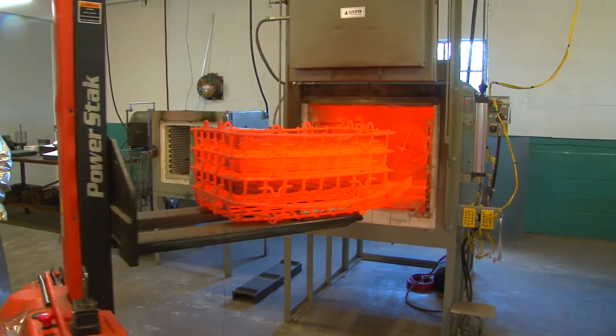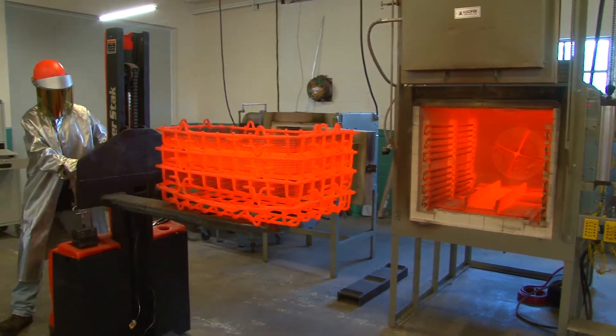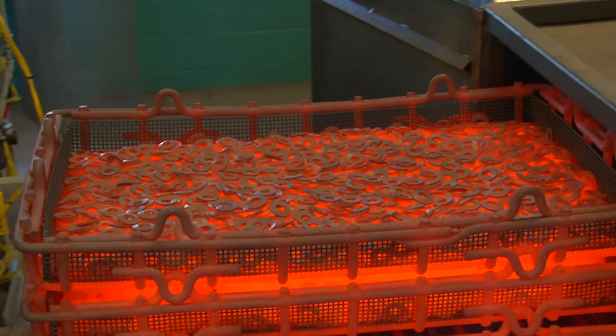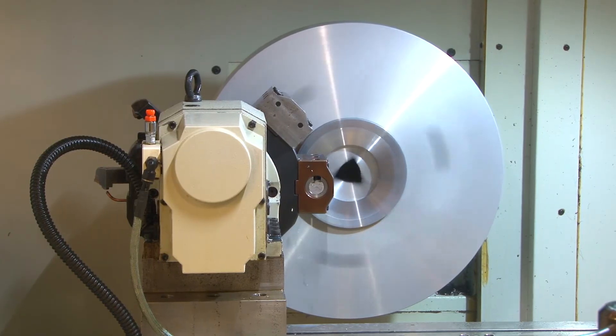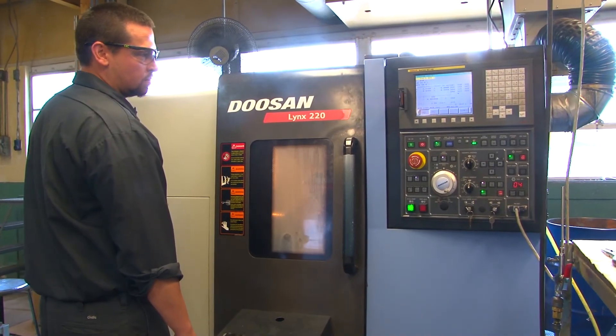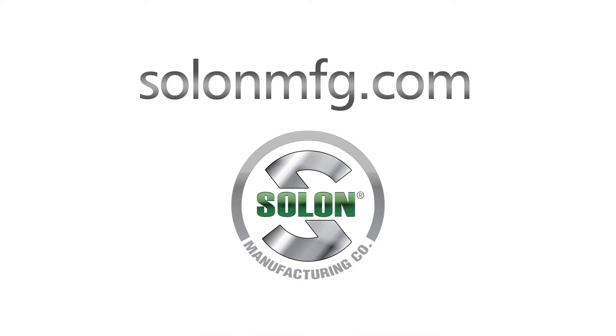Solon Manufacturing provides a Belleville spring solution for every requirement through our vertically integrated approach to manufacturing. For more information about Solon Manufacturing's products and services, please visit our website at solonmfg.com.